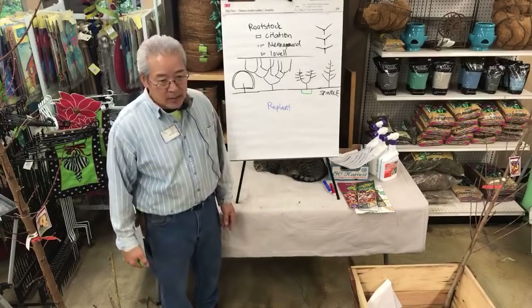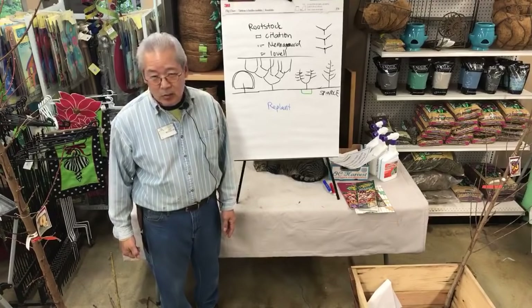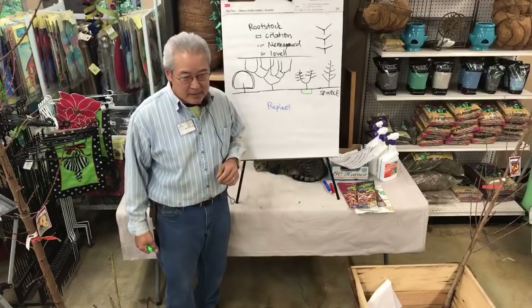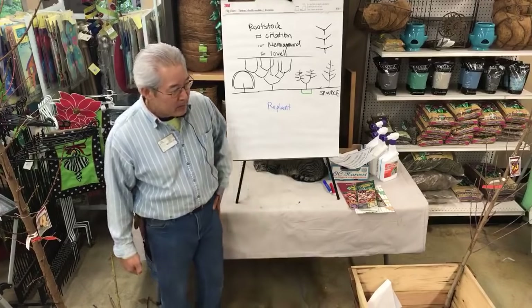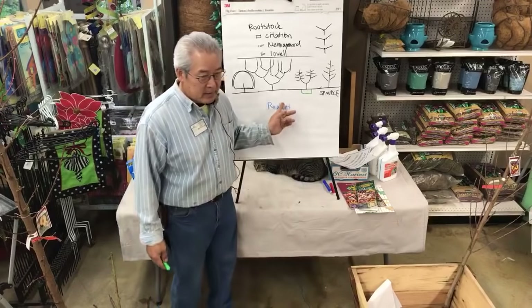Don't use ordinary potting soils — most of them will kill these trees. Potting soils in general are made from ground-up trees, and trees do not like to grow in dead bodies of trees. We don't have ground-up trees in our potting soil. So that's the replant syndrome.